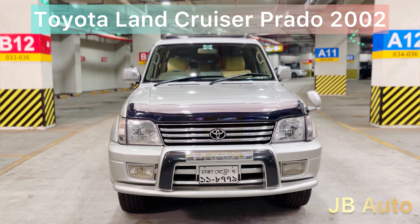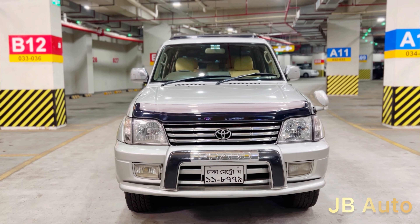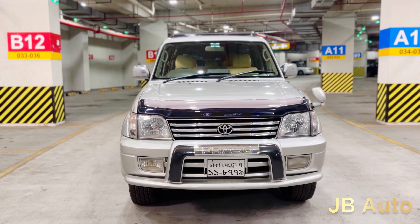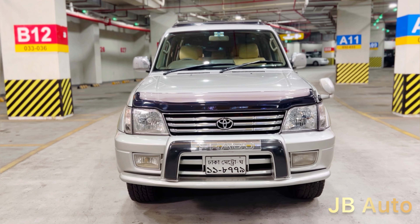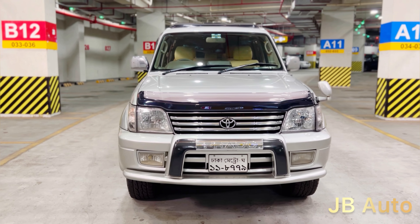Assalamualaikum viewers, welcome from JB Auto. We are now in the video of JB Auto and R2T-NOTUN GARRIER. We are looking at the Toyota Land Cruiser Prado, 2002 model, 2007 registration.